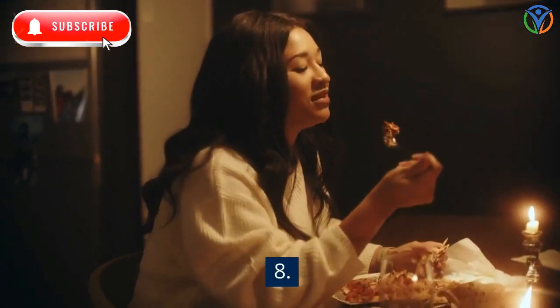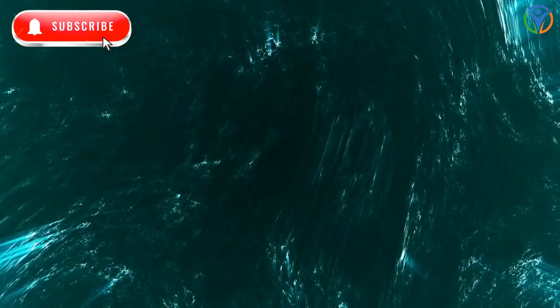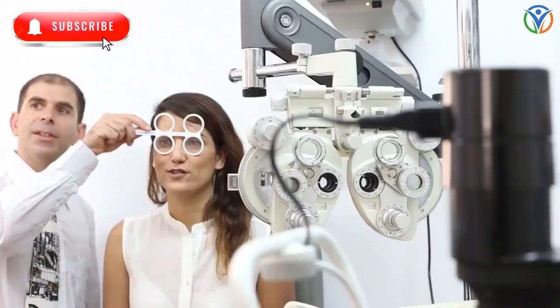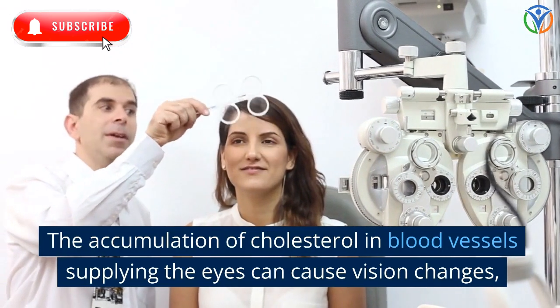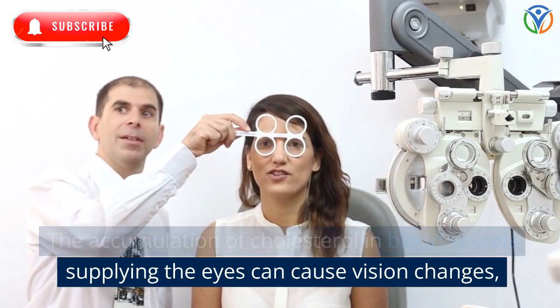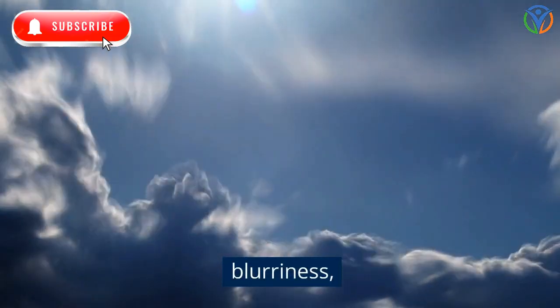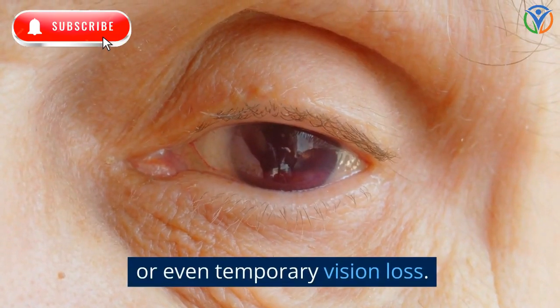8. Vision Changes or Blurriness. The accumulation of cholesterol in blood vessels supplying the eyes can cause vision changes, blurriness, or even temporary vision loss.